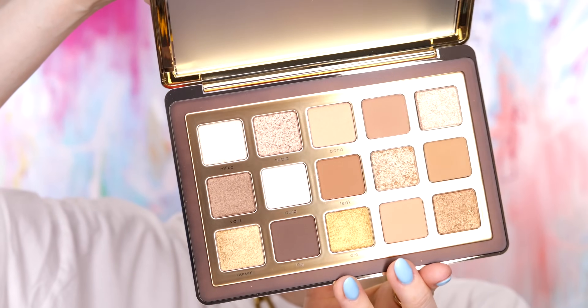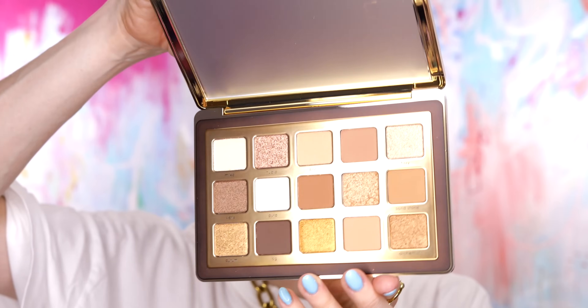Natasha, you've outdone yourself. Oh my God, get it on my face! It's so pretty. There are so many colors that I wanna put on my eyeballs right now. This is probably the first palette I've seen in a long time that's entered my collection where I'm like, I'm gonna use every single one of these.